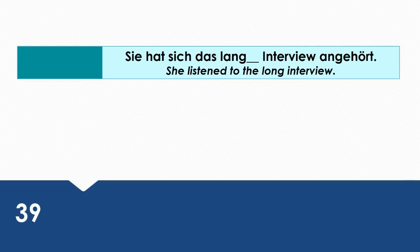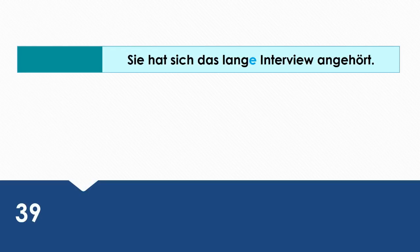She listened to the long interview. Wie sagt man das auf Deutsch? Sie hat sich das lange Interview angehört.